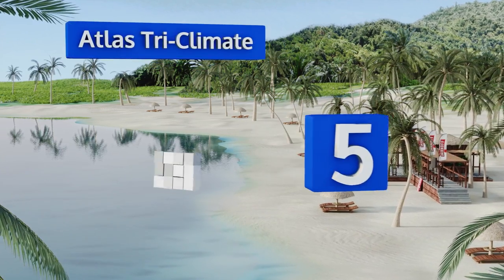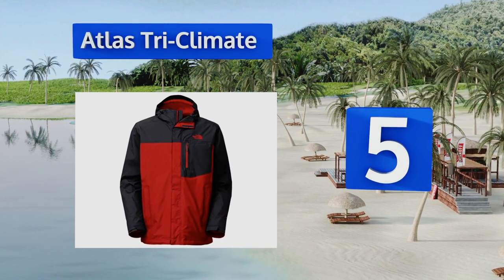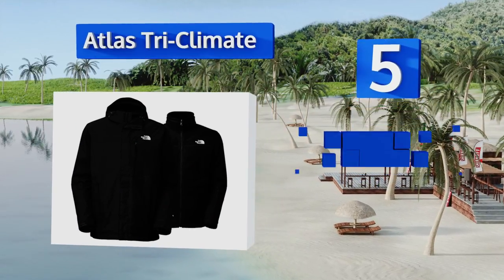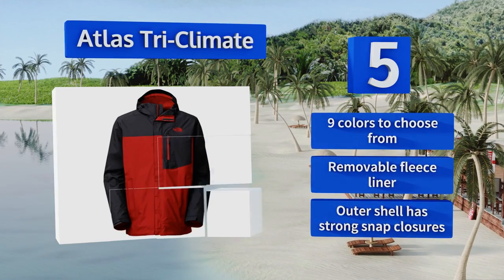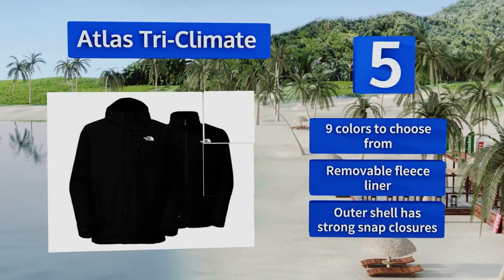Halfway up our list at number five, while it does offer a significant amount of breathability, the Atlas Tri-Climate also utilizes a tough polyurethane coating to protect you from moisture without compromising on air circulation. It includes a lifetime guarantee. There are nine colors to choose from, all with a removable fleece liner and strong snap closures on the outer shell.